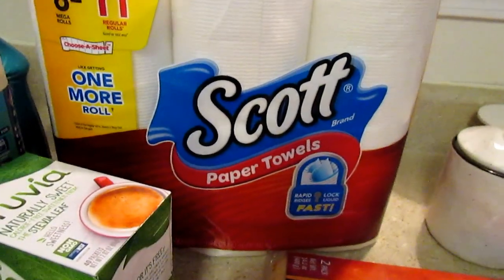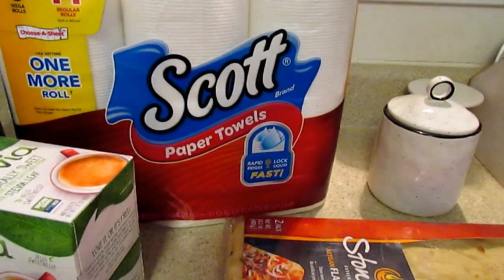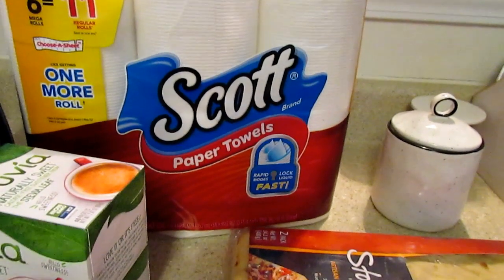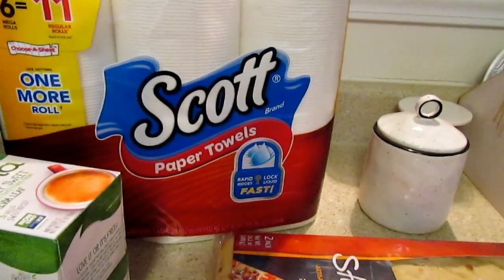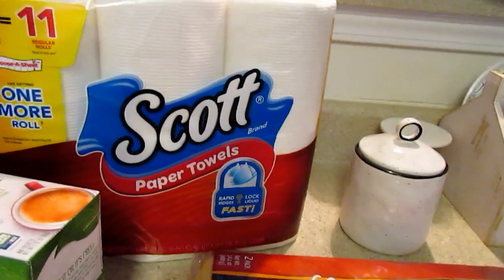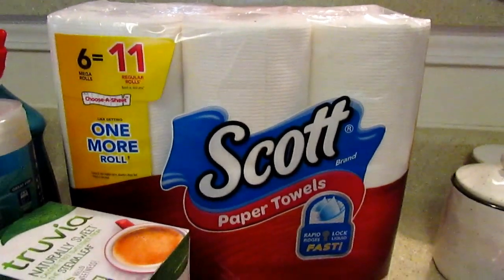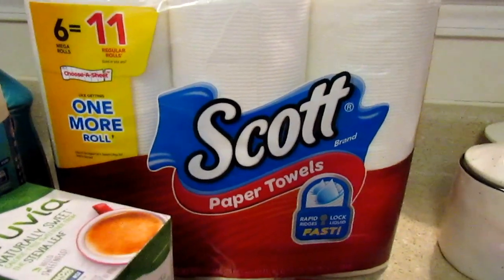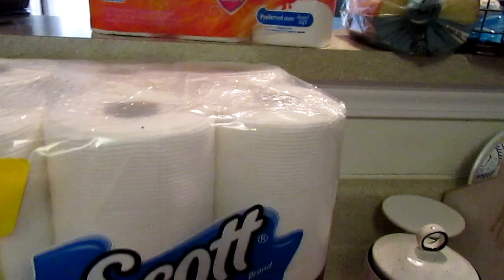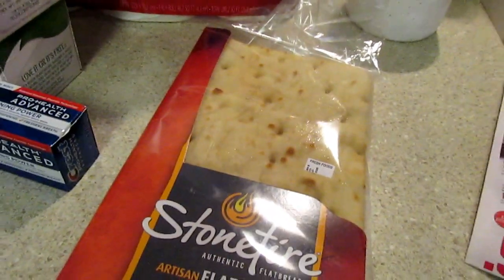The Scott's paper towels were buy one get one free at $6.99. They did not have the Scott's toilet paper, and I am a toilet paper snob - I like specific types. I like Scott's regular tissue. The comfort plus coupon doubled to $1.50, so it was $1.50 for the Scott's comfort plus toilet paper.